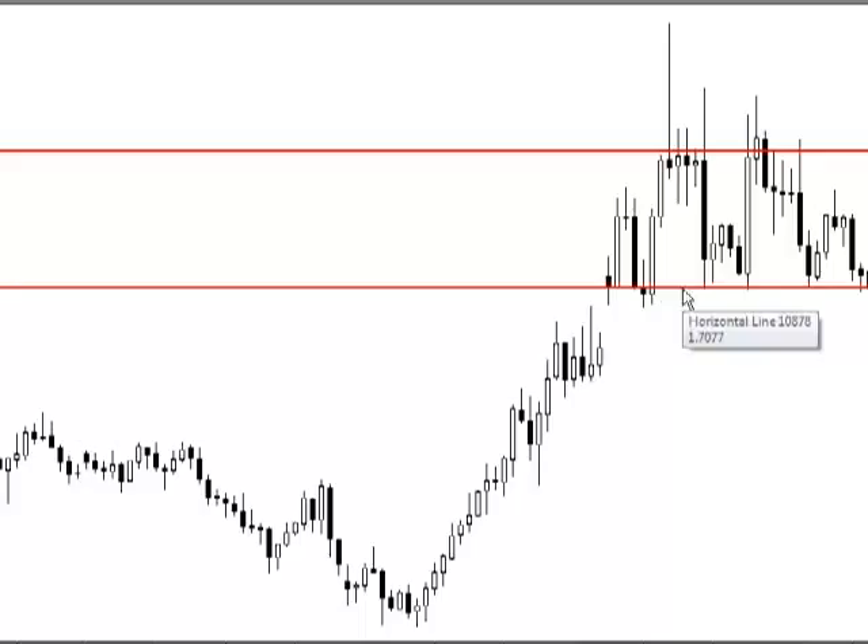When price broke lower and got to this level, all I simply did was move my whole position to break even. Now there are a few options traders could have chosen. They could have moved their whole position to break even, which is what I did. They could have taken full profit. Or they could have taken 50% profit and let the rest run.